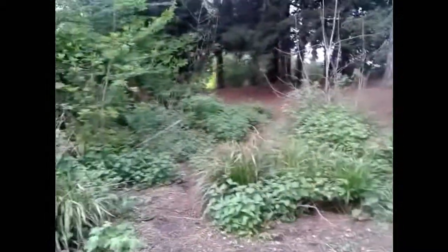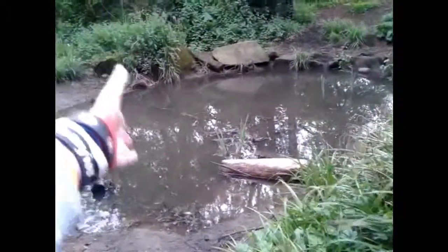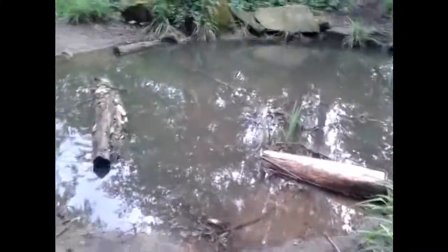So the weather ain't too good today, but look at this. This is some good old forest area, and we even have a great big pond here. I've never seen any tadpoles in yet, but there's still spring.